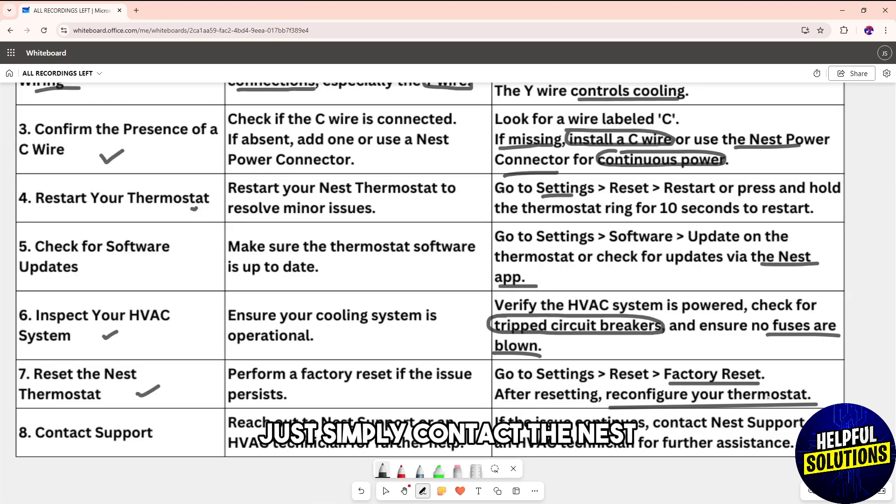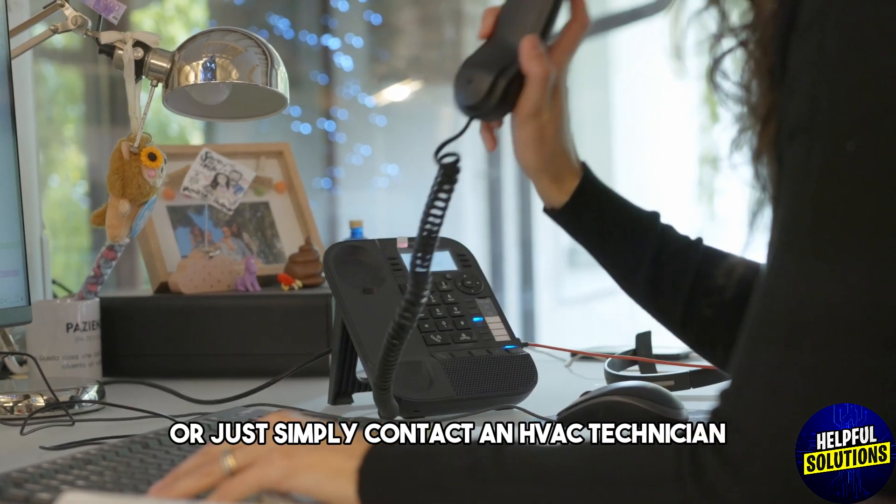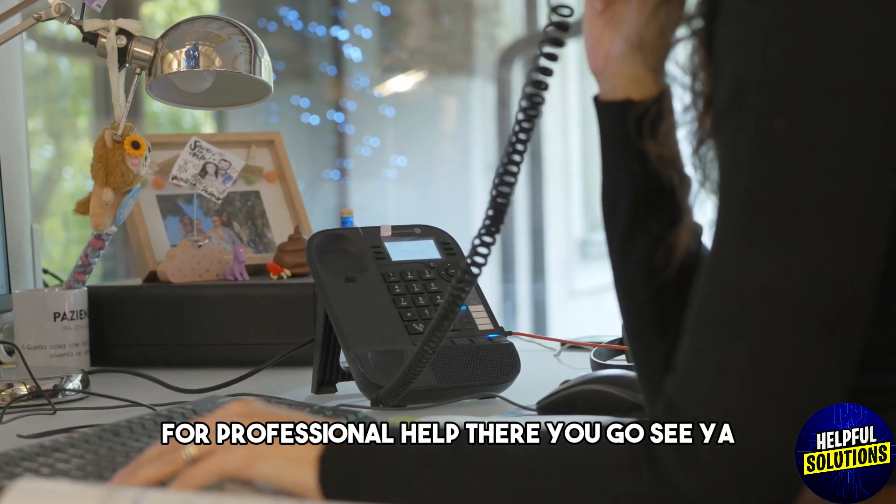If none of these work, contact Nest support for further assistance or contact an HVAC technician for professional help. There you go!